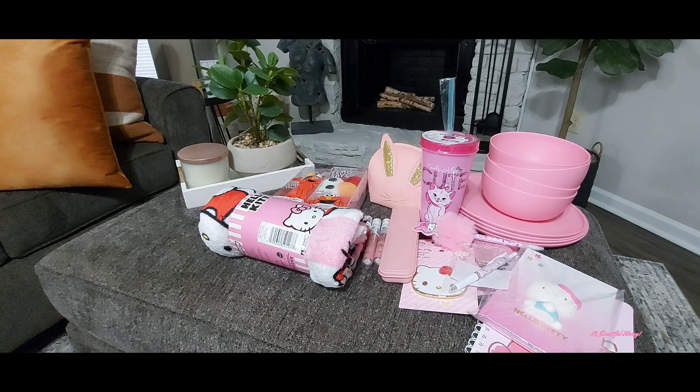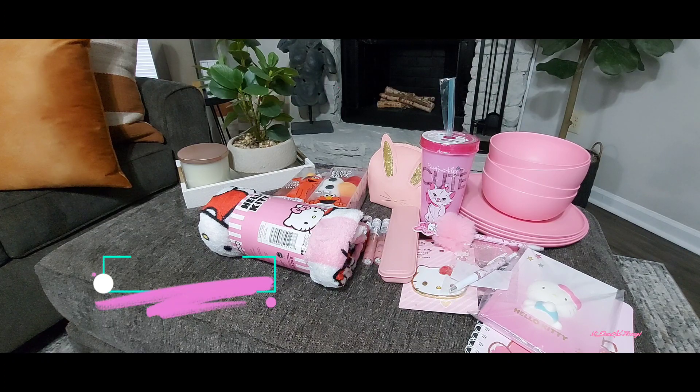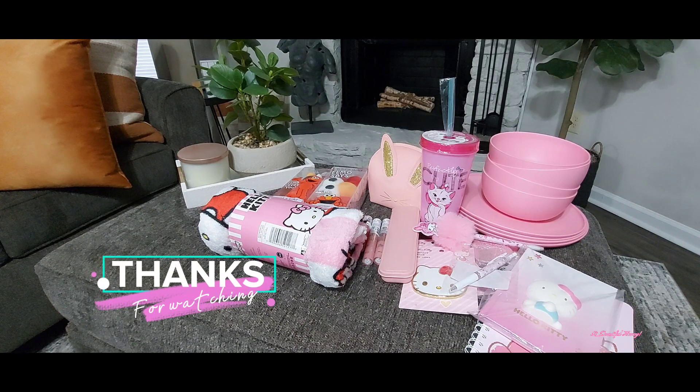That's it, guys — that wraps up part two of the haul. There's going to be a part three. I don't want these videos to be too long to where you get bored, and I'm trying to make sure I have everything covered. Some of these things I've been collecting over time, and the last portion of the video will be some things I just received recently within a couple of days. If you enjoyed this video, give me a thumbs up, leave a comment, subscribe and share, and I'll see you all in the next one. Stay tuned for part three!